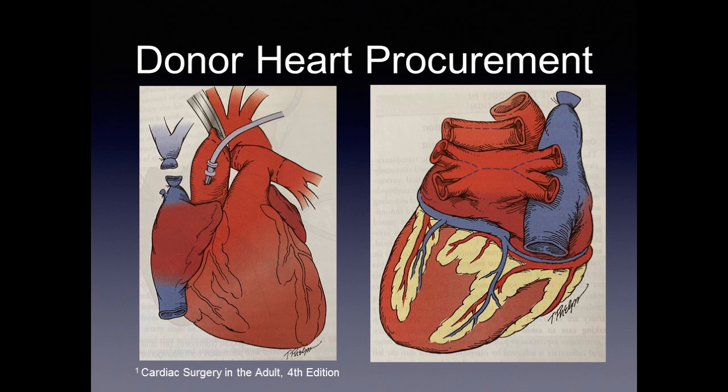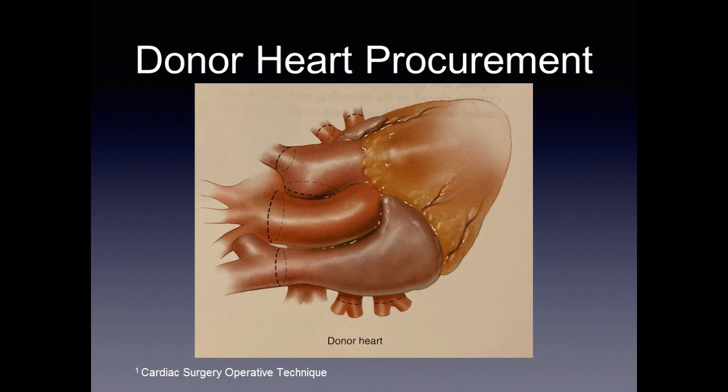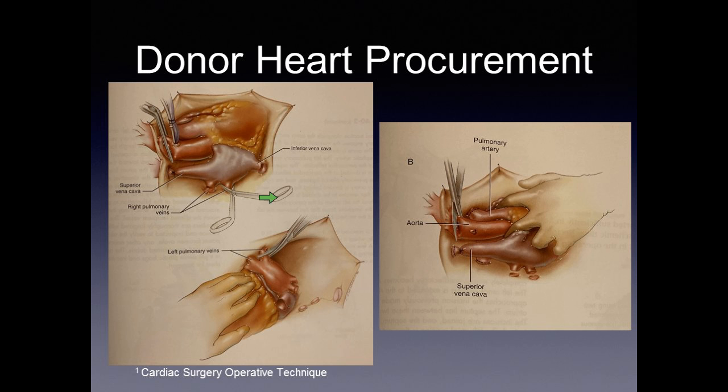Illustratively, the preservation cannula is placed in the ascending aorta, the superior vena cava is tied off and cut, and the inferior vena cava is incised. Dotted lines show where we will eventually transect the aorta and pulmonary artery. Flipping the heart over shows how we open the left atrium to create the cuff for the transplant. The surgeon's actual view includes the right-sided pulmonary veins, left-sided pulmonary veins, pulmonary artery, aorta, and superior vena cava. To remove the heart, we open the inferior vena cava, transect the pulmonary veins on the right, elevate the heart to reach the left pulmonary veins, then complete the aorta and pulmonary artery.